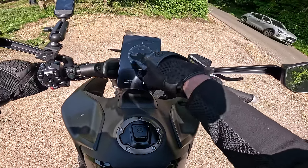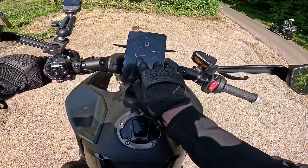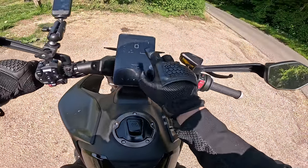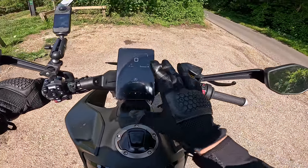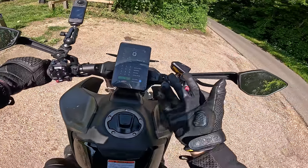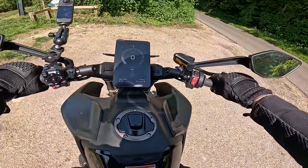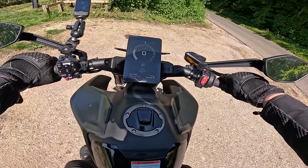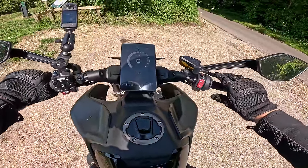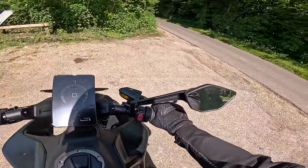Powering it on, you push this forward and it brings the screen on. There are two display options: one with a big rev counter, which I think is the best one, or one that integrates with your phone — Apple CarPlay, but unfortunately not Android Auto at the moment. Powering it up, it actually sounds like the 790 Duke — it sounds really quite nice, popples and burbles, a nice tone from that exhaust. Yeah, it sounds decent.